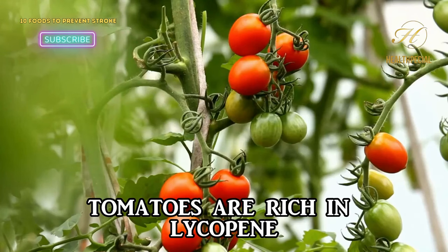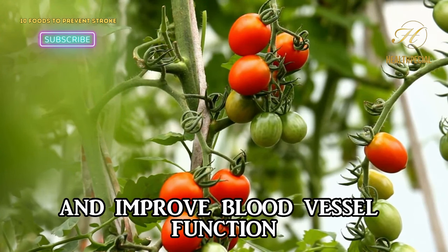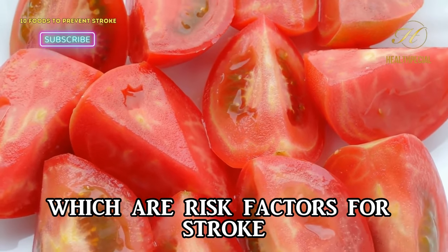10. Tomatoes. Tomatoes are rich in lycopene, an antioxidant that can help reduce inflammation and improve blood vessel function. They can also help lower cholesterol levels, which are risk factors for stroke.